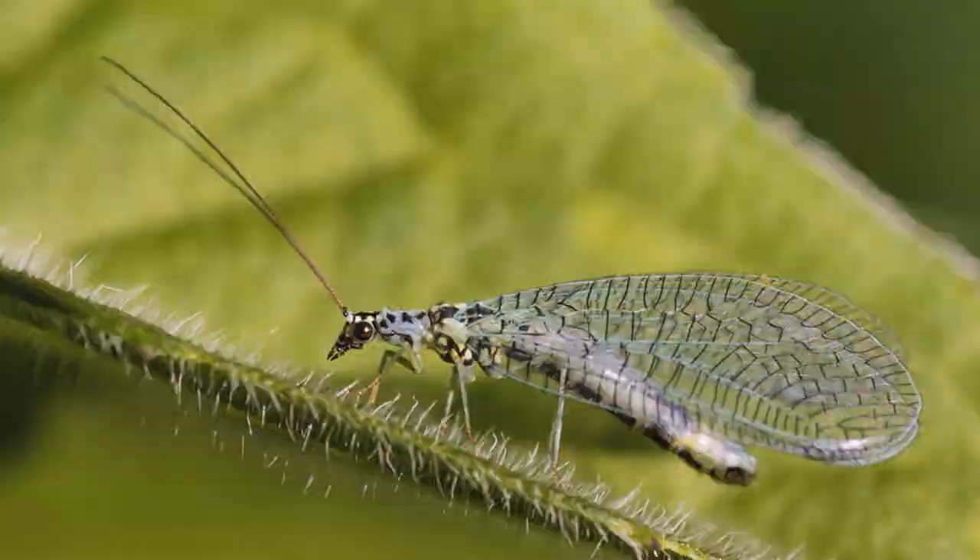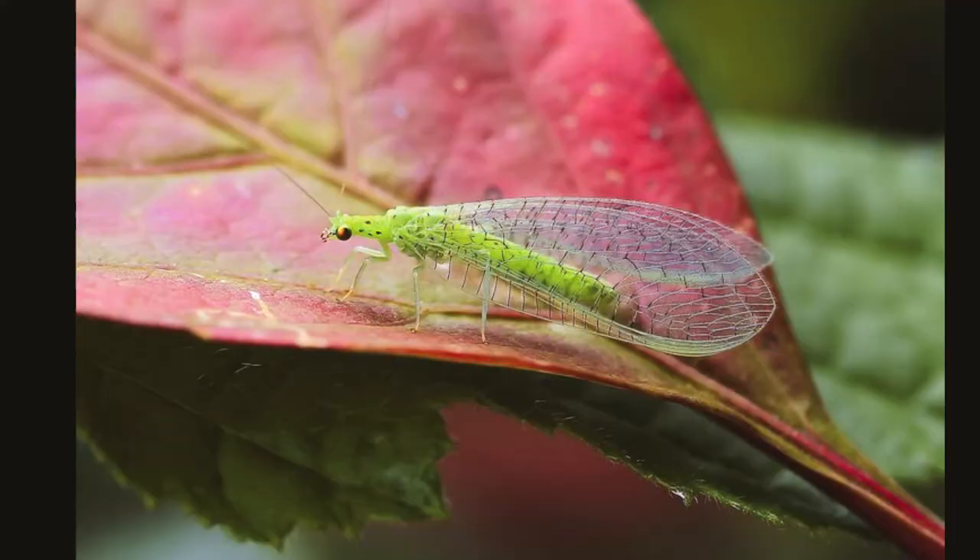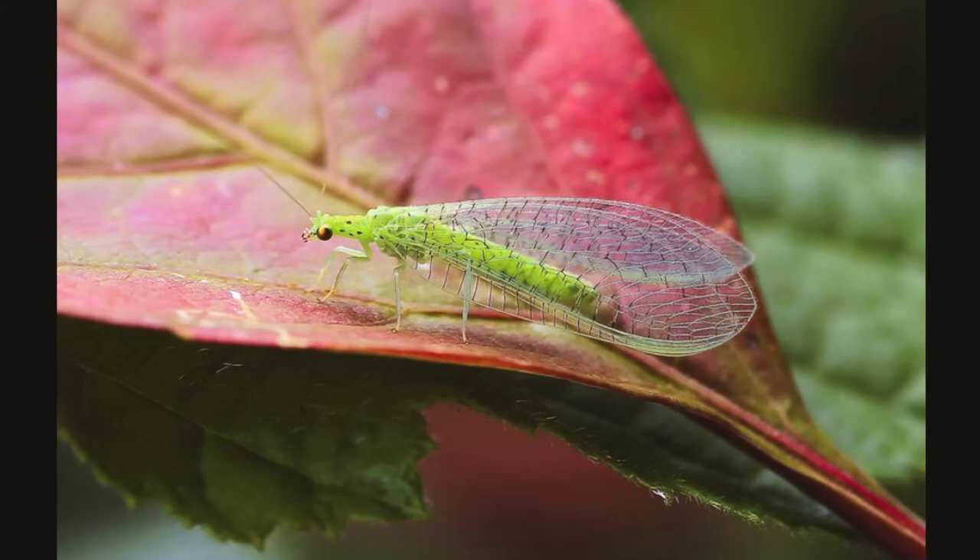They can be found all over the world. They mostly live in tropical areas. They can be found in the fields, gardens, forests, and swamps.